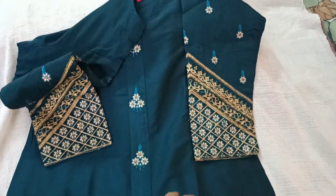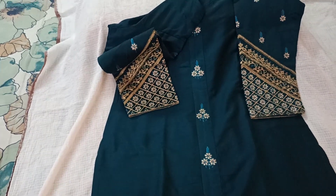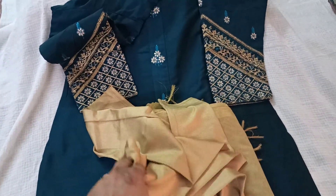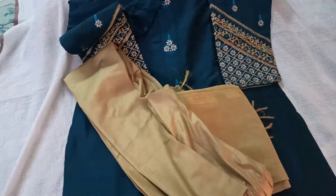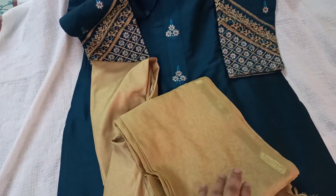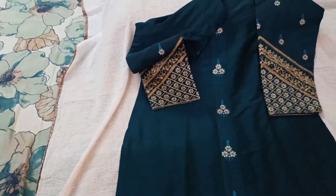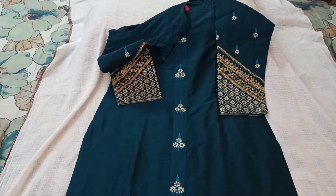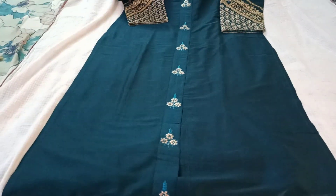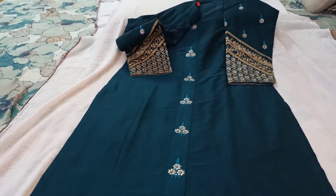I loved this kurti. I've worn it paired with a gold legging and a gold dupatta, and it looked super cool. The gold legging and gold chuni dupatta matched perfectly. I received a lot of very good compliments from everyone saying the kurti was looking so grand.